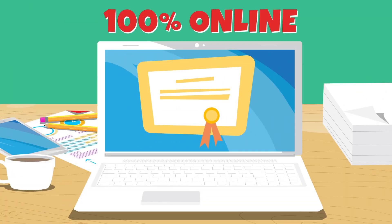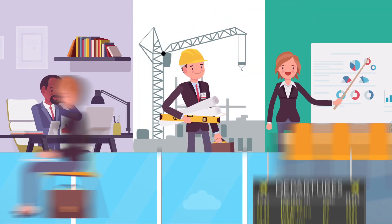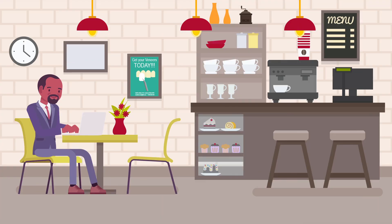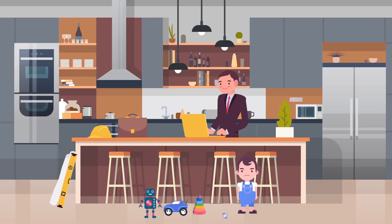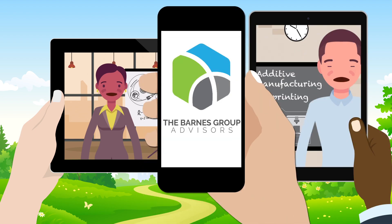The additive manufacturing certification is 100% online, and designed for engineers, managers, and executives. Purdue Online gives you the convenience of learning from anywhere in the world at your own pace. Learn from top-ranked instructors with real-world experience from the Barnes Group Advisors.